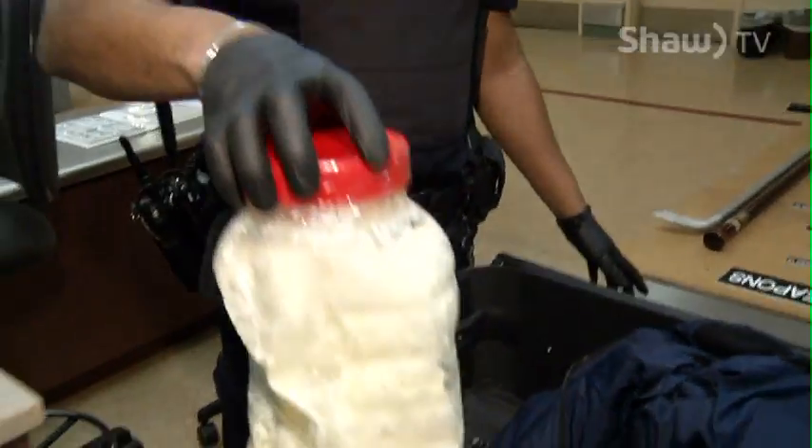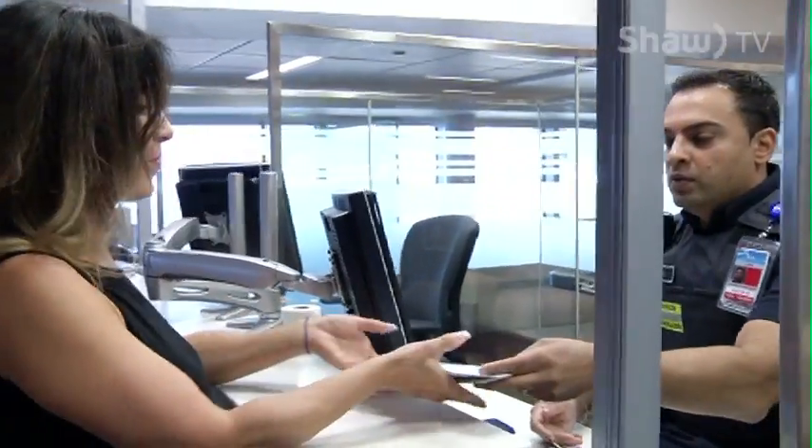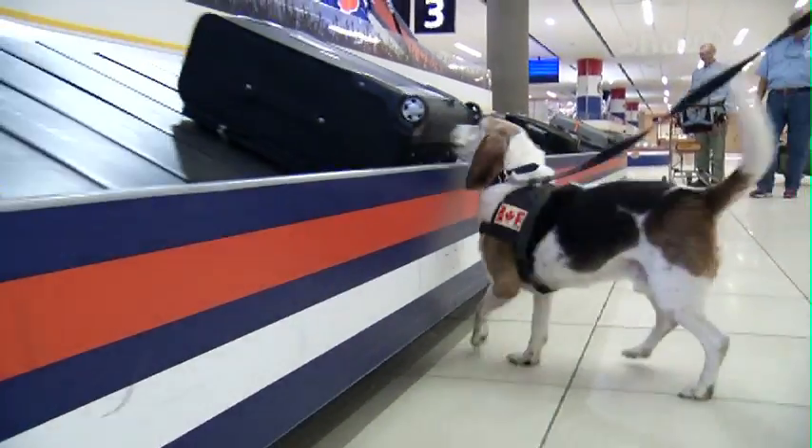All confiscated items are disposed of, which is part of a typical day at Canada Customs. You're good to go. Thank you very much, have a great day. We're here all day, every day, to make sure our border is safe. For Go on SHA-TV, I'm Kendra Kincaid.